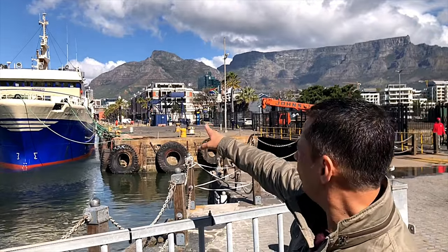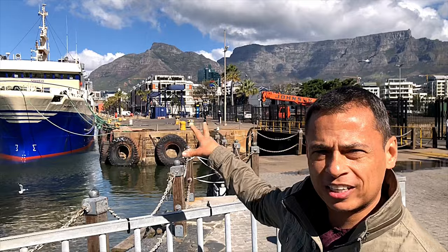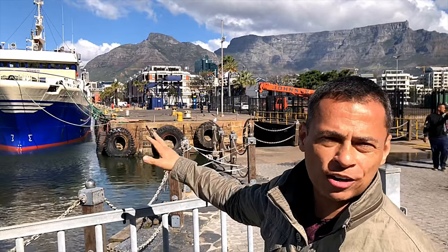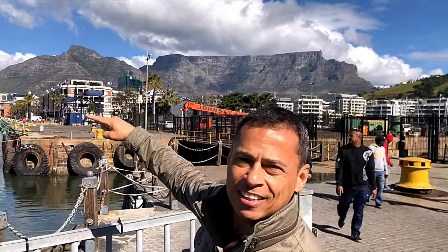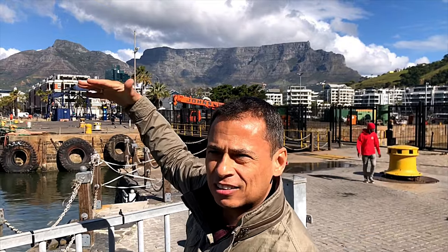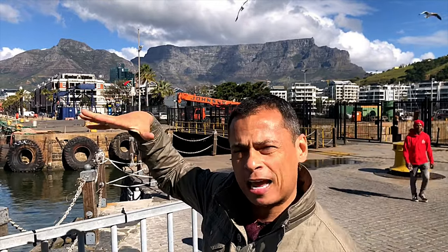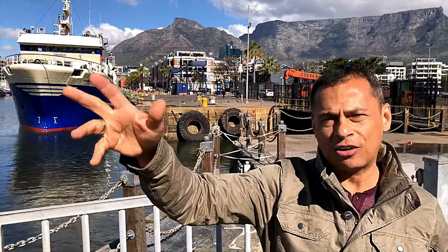I want to show you the background of the V&A Waterfront. Back here is our hotel, the Cape Grace — you can see it right here on the waterfront. It's actually on its own little pier that juts out into the water. And then of course framing all of this behind us is Table Mountain, this beautiful mountain that the whole city of Cape Town wraps around. So it's a beautiful environment here.